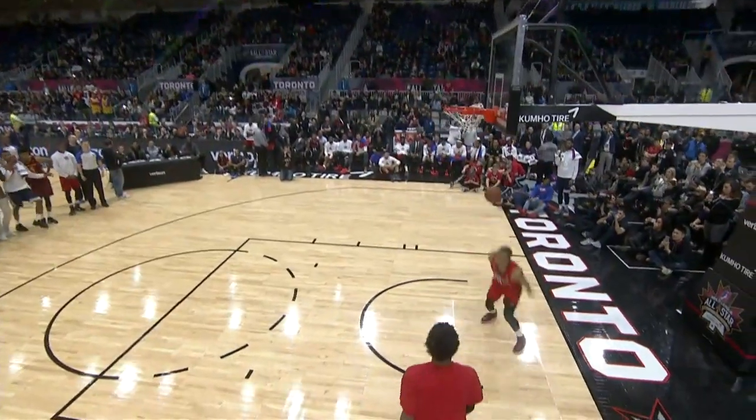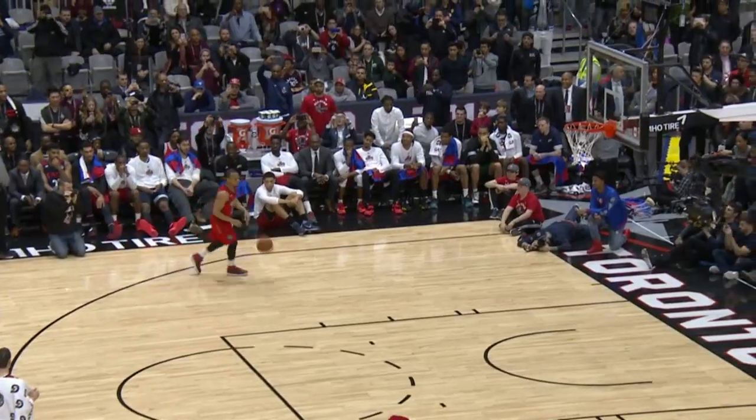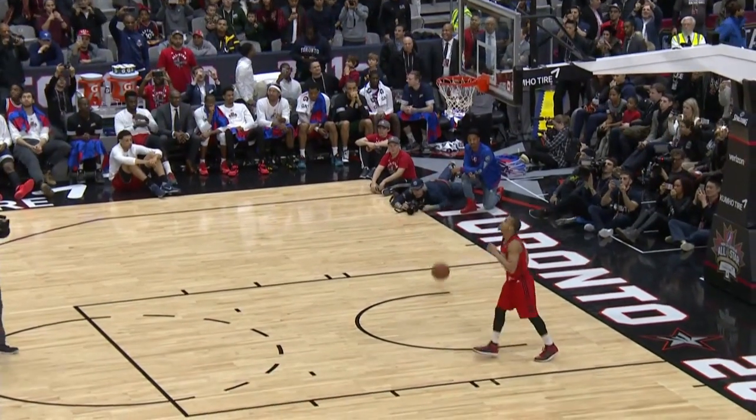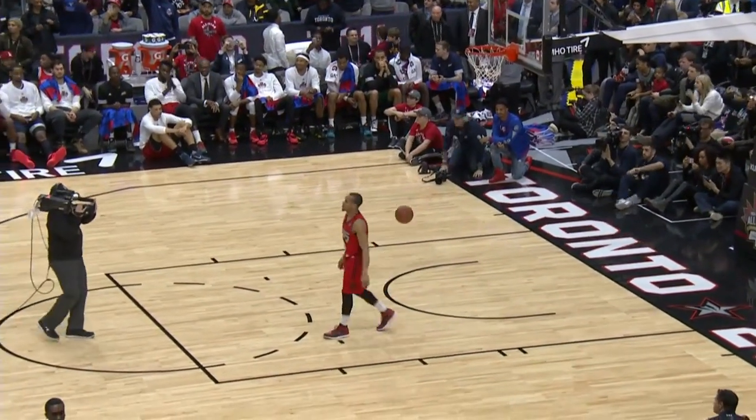When you look at the reverse windmill, and a spinning jam — that should be good enough for the victory for Jordan.